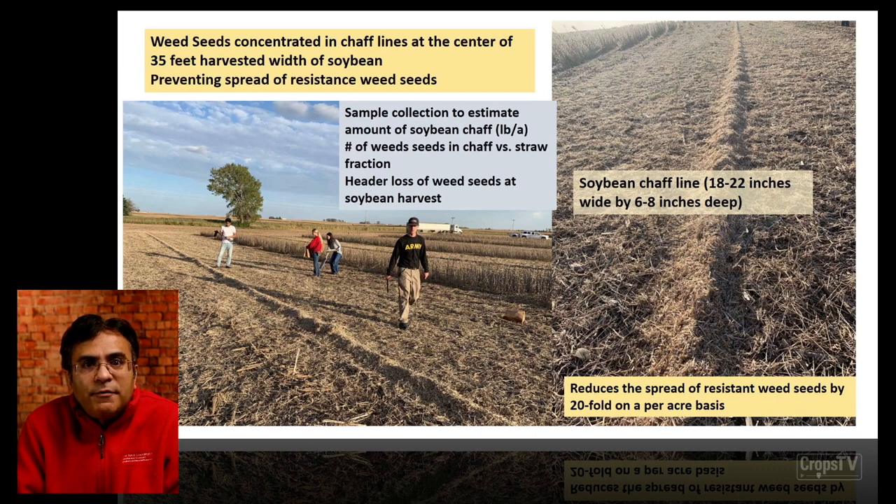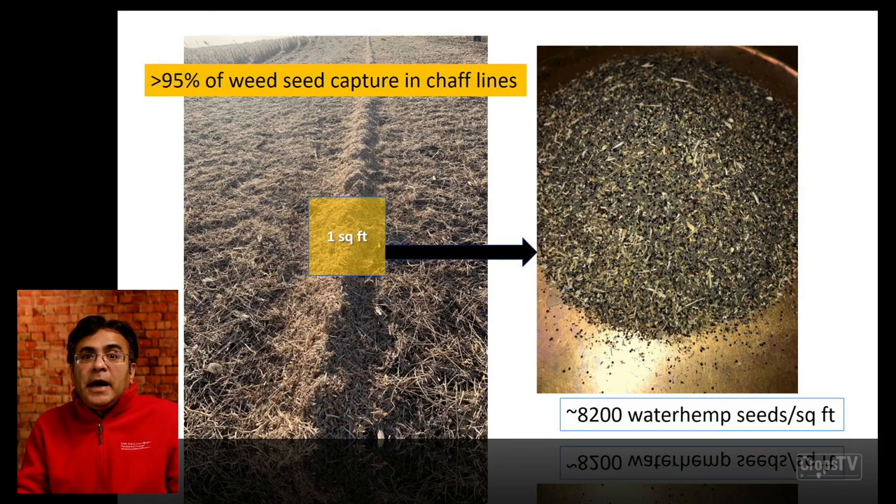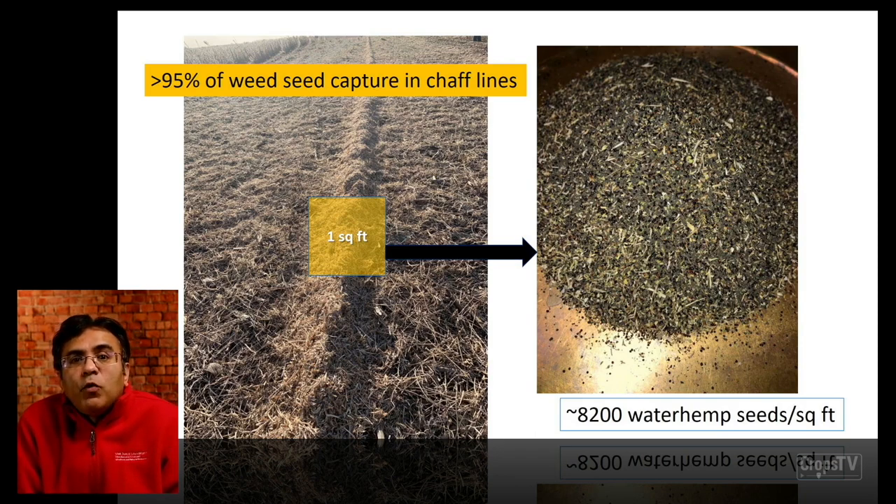We collected samples — my graduate students Avery Bennett, Rowan, and others were evaluating the number of weed seeds captured in the tray versus what comes out with the straw fraction from the chopper, and header loss of weed seeds at the time of soybean harvest. The data suggests that more than 95% of the weed seeds have been captured in those chaff lines. Within one square foot, we are getting close to more than 8,000 waterhemp seeds — a drastic amount of weed seeds being concentrated within narrow bands, much easier to manage and preventing spread. The efficacy of the system was 95% in capturing those weed seeds.